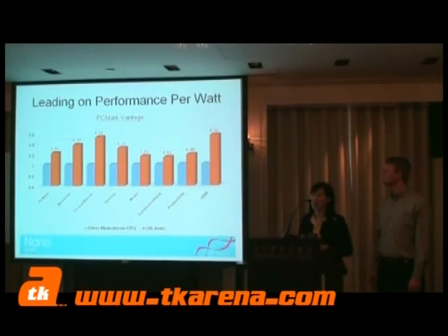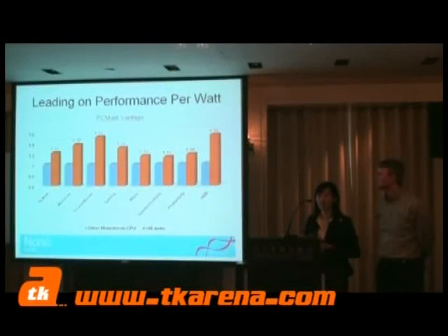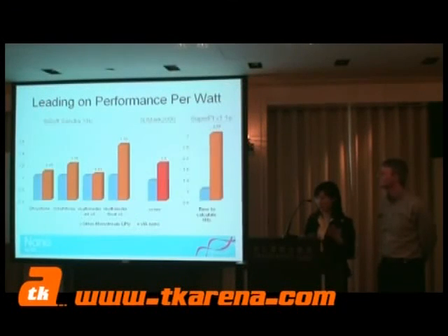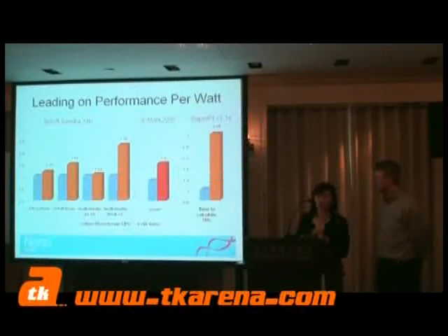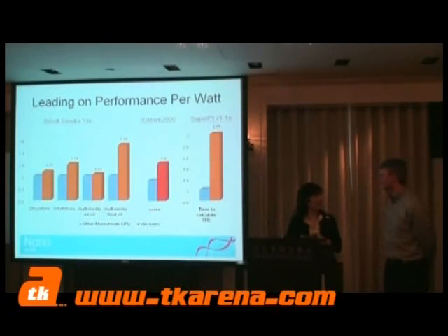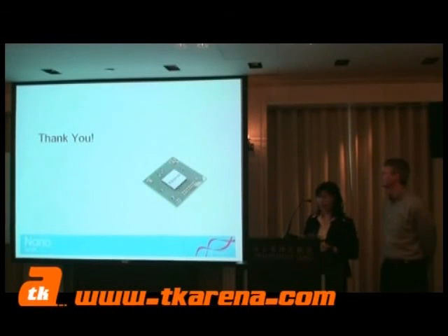Of course, we always have to show some performance slides. These are performance-per-watt numbers compared with a Merom CPU at equivalent speed. And as the old saying goes, actions speak louder than words — I think a demo actually speaks louder than PowerPoint slides. So I'll have CJ do a demo here. We're going to save that for later. Thank you.